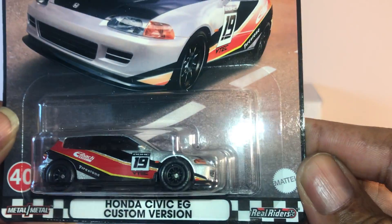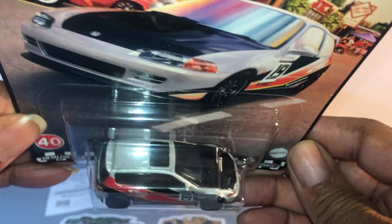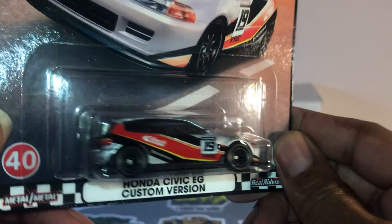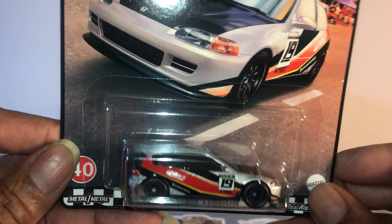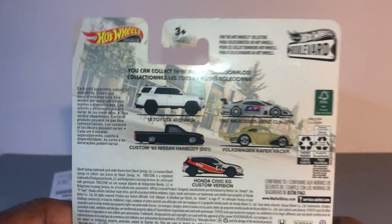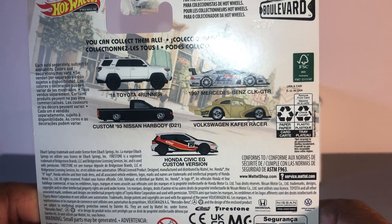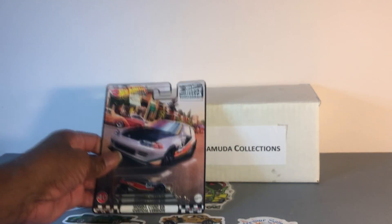Hot Wheels Boulevard. And Honda Civic EG, custom version. I was surprised to see this one on the shelf, because usually the Civics are heavily scalped. Five cars in this set. This one is number 40.